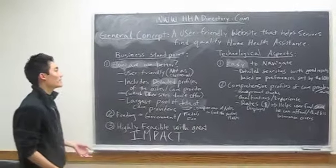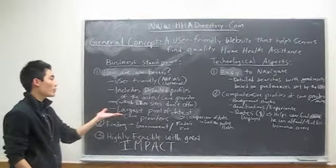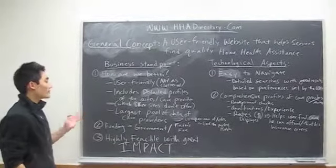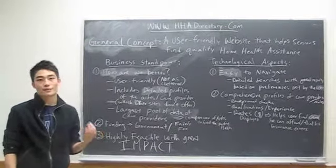From a business standpoint, our website will be better because it's user-friendly since it's not as cluttered. It will include detailed profiles of the aids and care providers, which most other sites don't have. And we'll have the largest pool of data of care providers, so you'll have a good comparison of the aids, so you can find the perfect match for you.